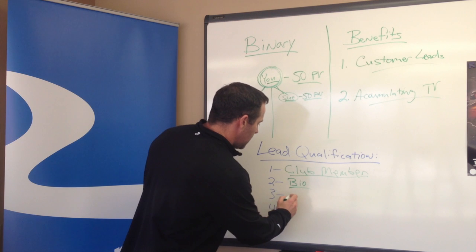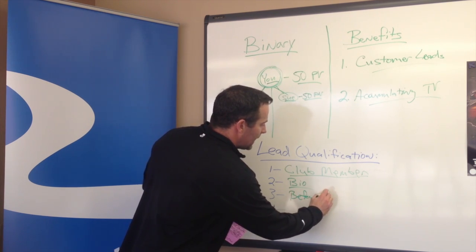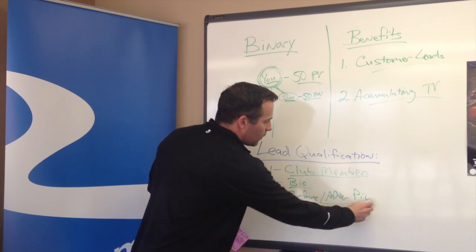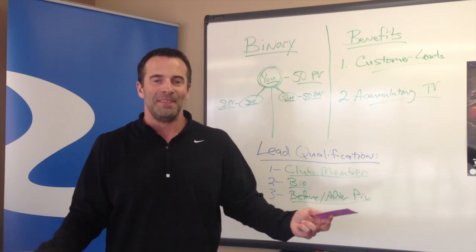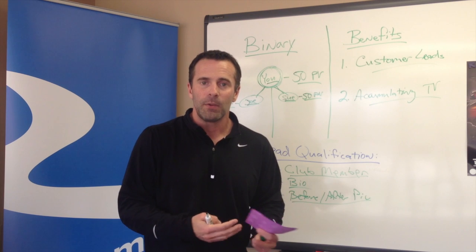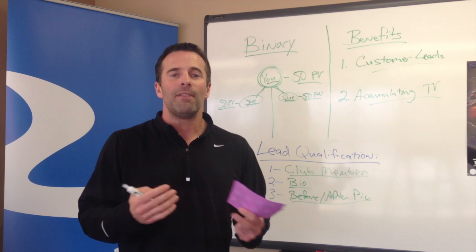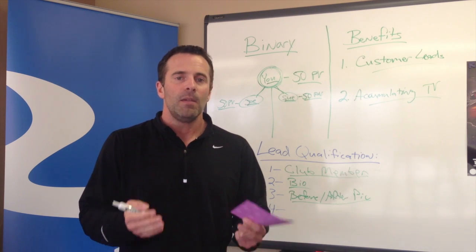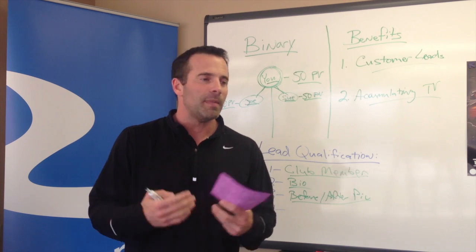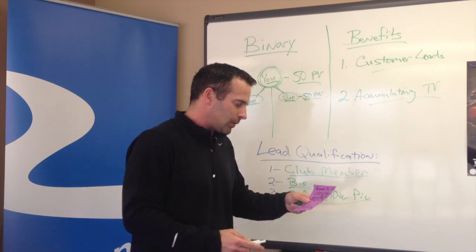The third thing is put up your before and after picture. People say they don't have a before-after picture, but you have a before, right? You may not have an after — this is something the company requires, but it doesn't have to be perfect or great. Maybe you don't have that transformation yet, and that's okay. Make sure you at least put a nice picture in there — maybe a professional picture, or just a picture of you out on the weekend with your kids. Make sure you have your picture in there.